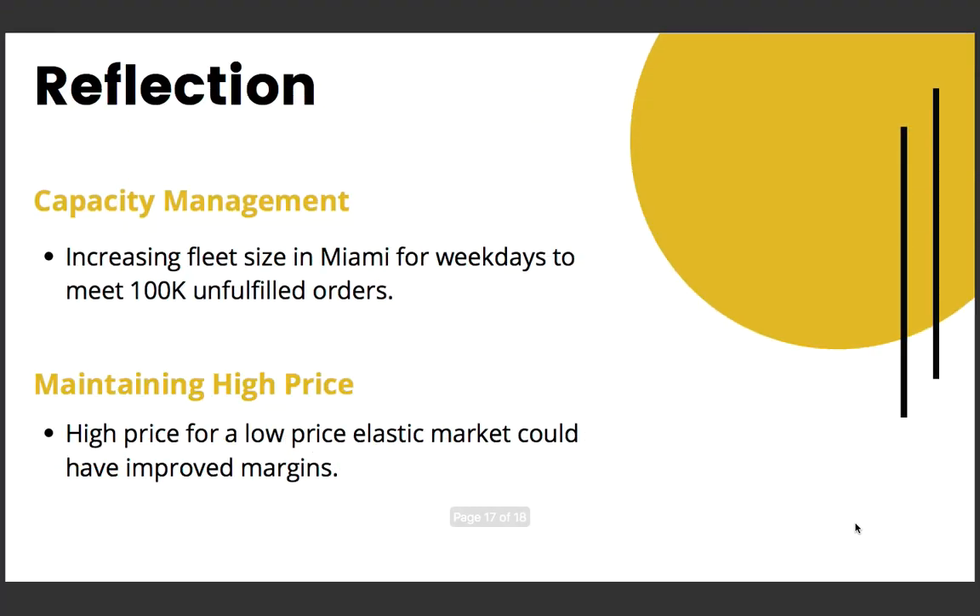In reflection, capacity management is an area where we should have performed better. If we look at the Miami weekday market over the 14-month period, we had roughly 100K unfulfilled orders — that is a great business opportunity lost. Our fear was underutilized weekends contributing to higher inventory costs. However, over 14 months we will have only 112 weekends, and the business generated from the 300-odd weekdays at a premium price would have easily compensated for the inventory costs and increased overall profits.